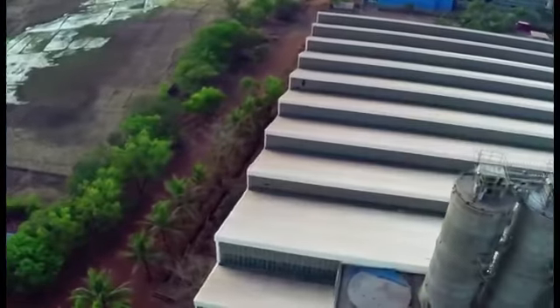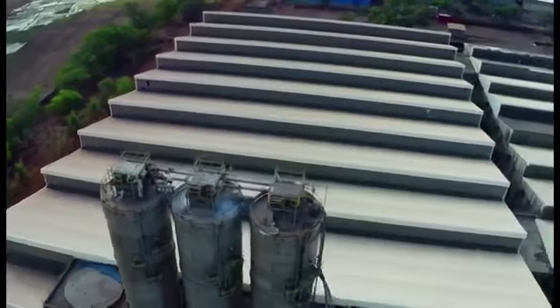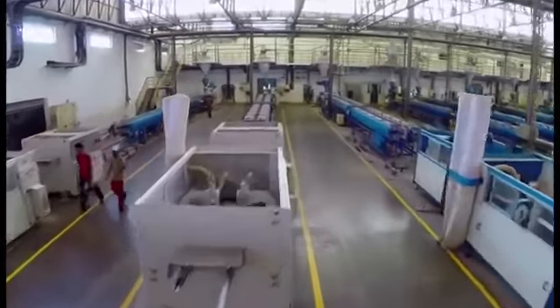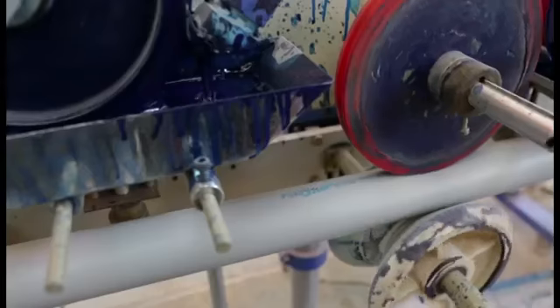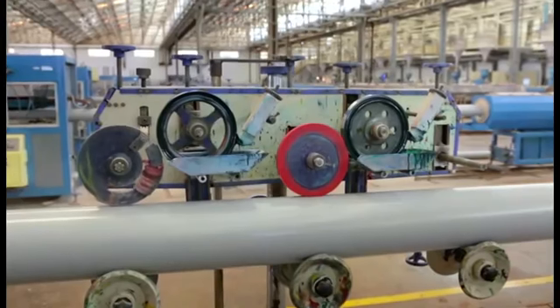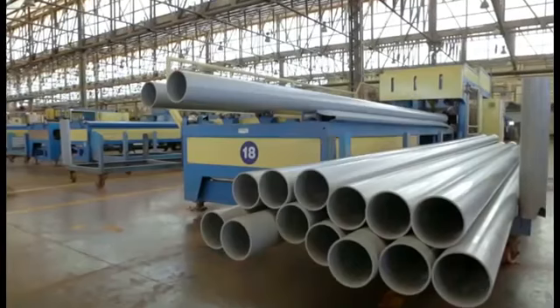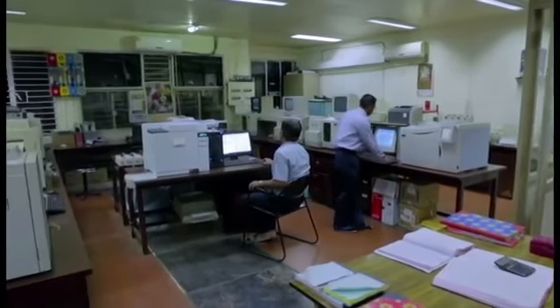This is a high-tech PVC pipe manufacturing facility with a production capacity of over 250,000 tons per annum. PVC pipes from sizes 20 millimeters to 400 millimeters are manufactured here, adhering to different requirements of the marketplace. With a no-compromise quality system in place, we ensure the highest level of customer satisfaction.